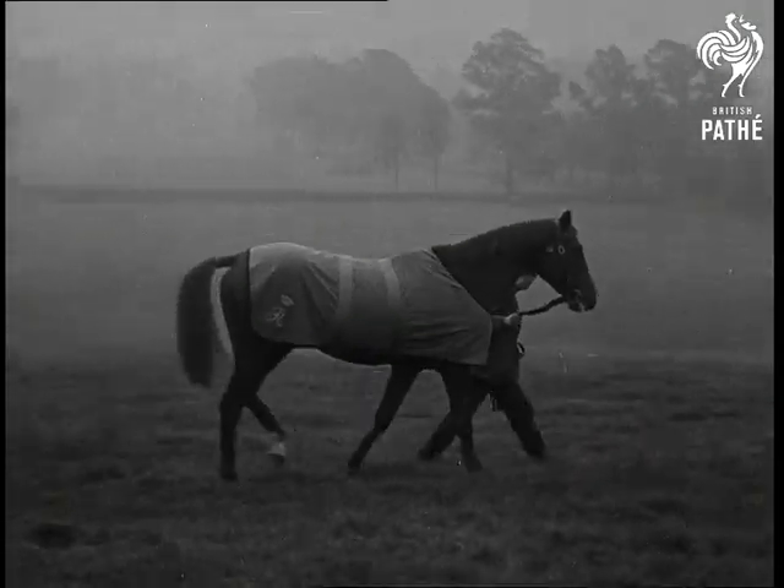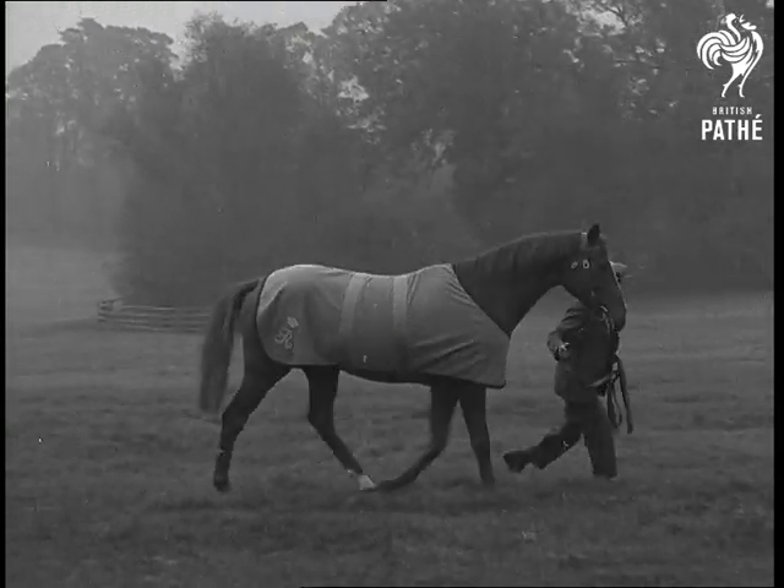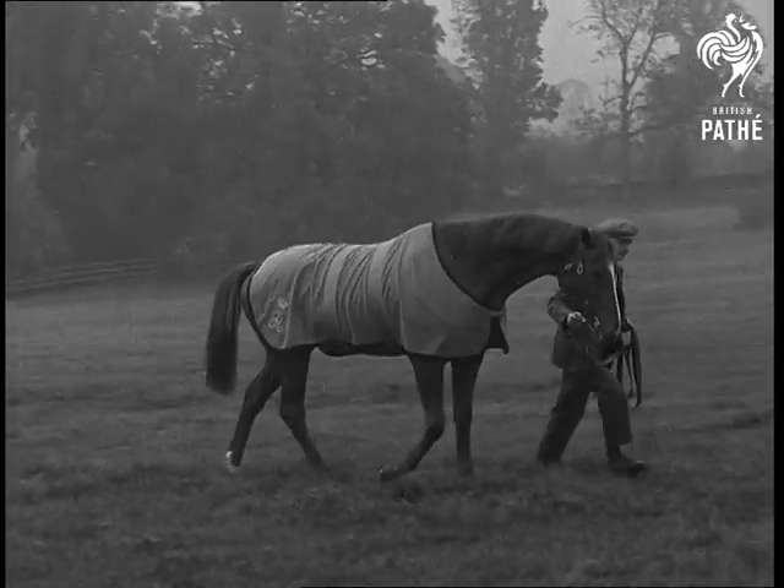When he moves, you can see the fine shoulders and great length of forearm which have helped to give him his speed. If ever there was majesty in a horse, it is in Blue Peter.